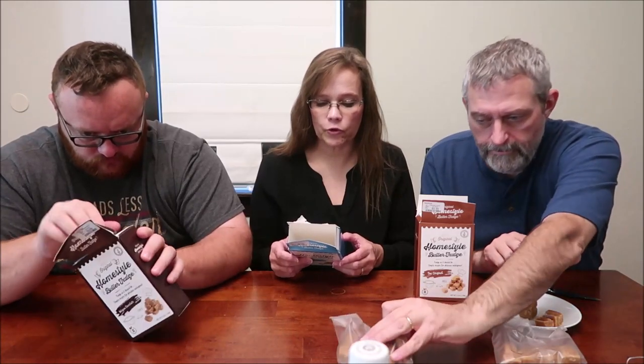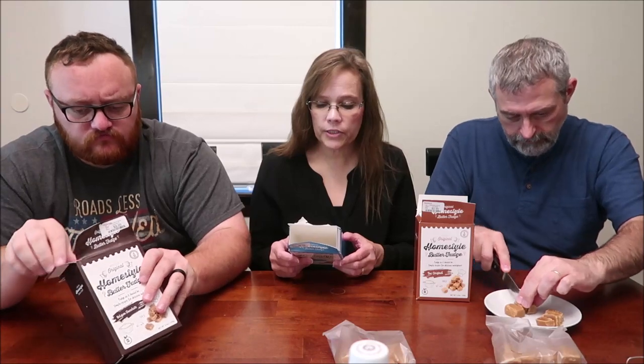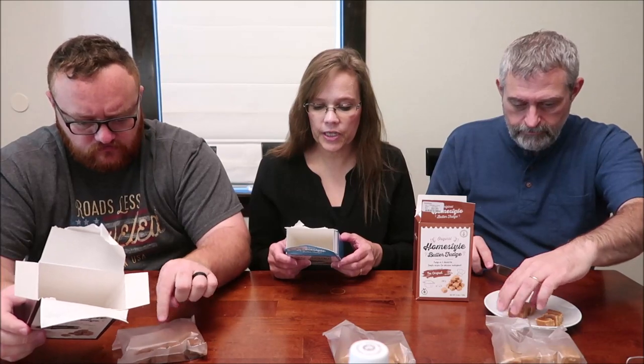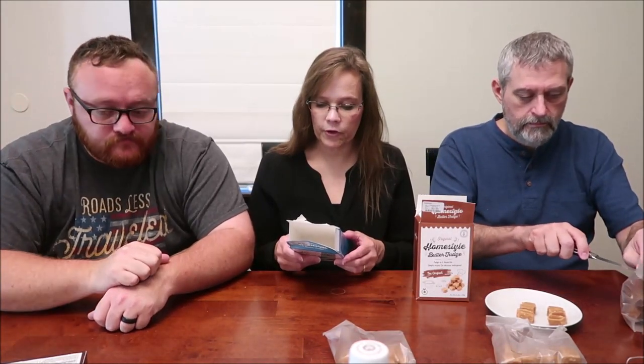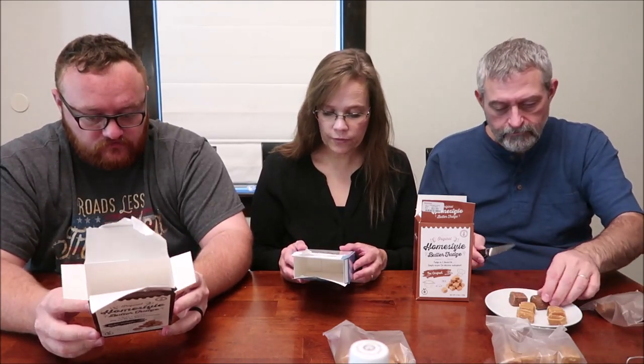It says original fudge can be traced back to the colleges of Northeastern USA as far back as the late 1800s — simple ingredients: sugar, butter, and cream blended together to create a deliciously indulgent sweet treat. It suggests sprinkling it over a hot latte, crumbling over your favorite ice cream sundae, or melting over pancakes or waffles. These are gluten-free, non-GMO, and vegetarian.